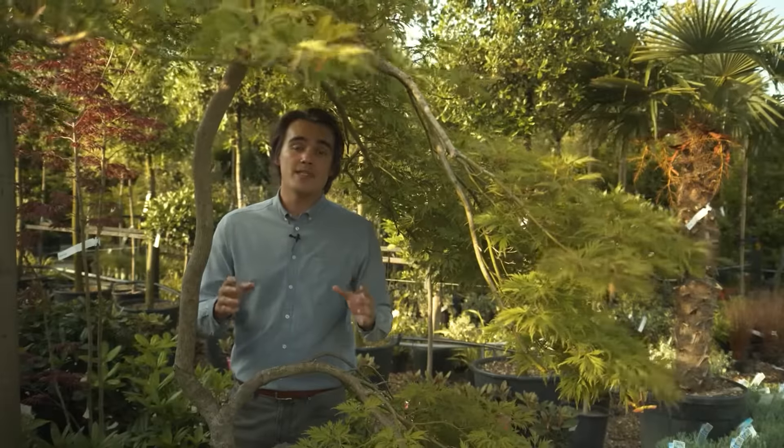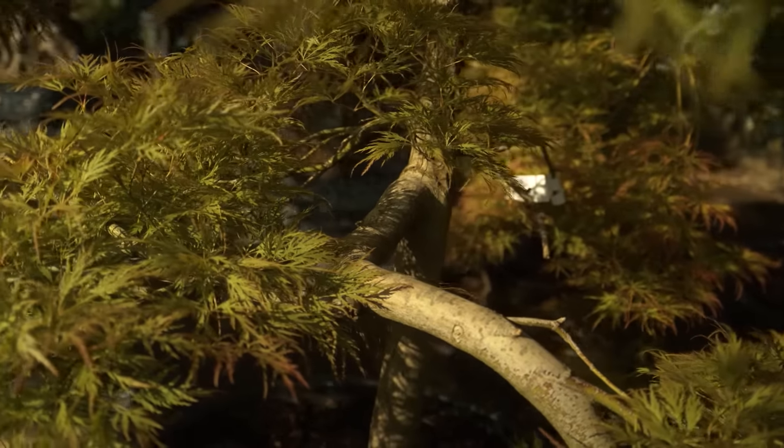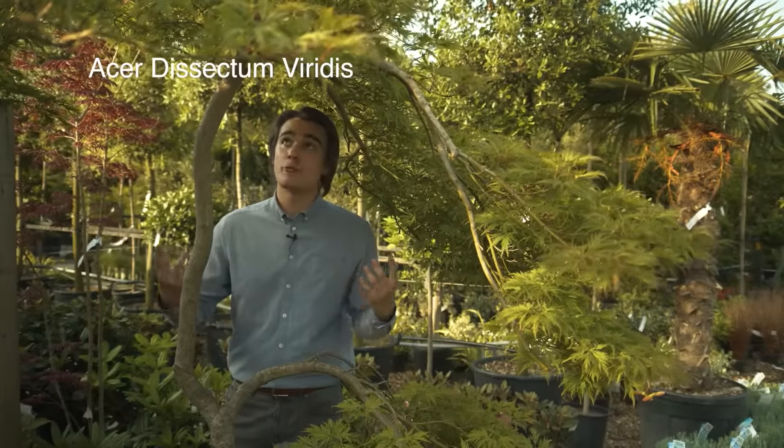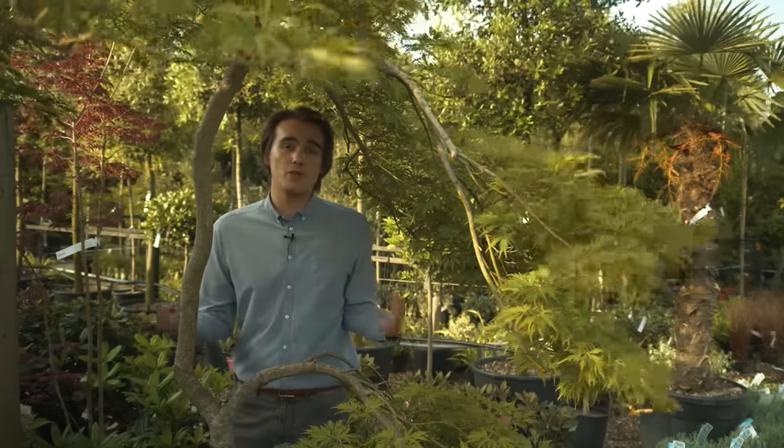When Acers get mature they develop a lot of character. One of the most beautiful things about them are their intricate branches and gnarled trunks — no two specimens are alike. Take for example our Acer dissectum viridis. Dissectum refers to the leaves which are serrated and viridis means green, the colour this will be for most of the year before it turns a brilliant orange in autumn.